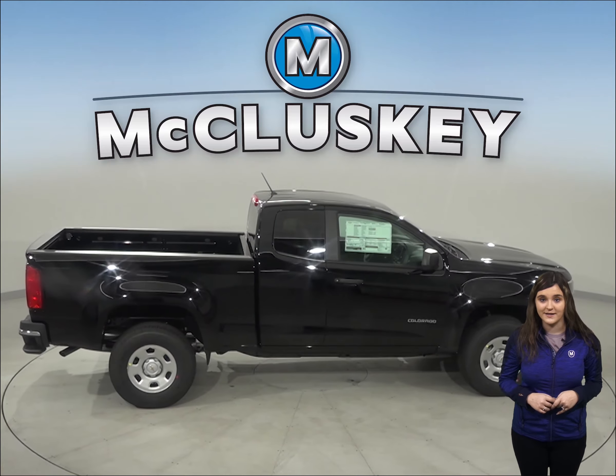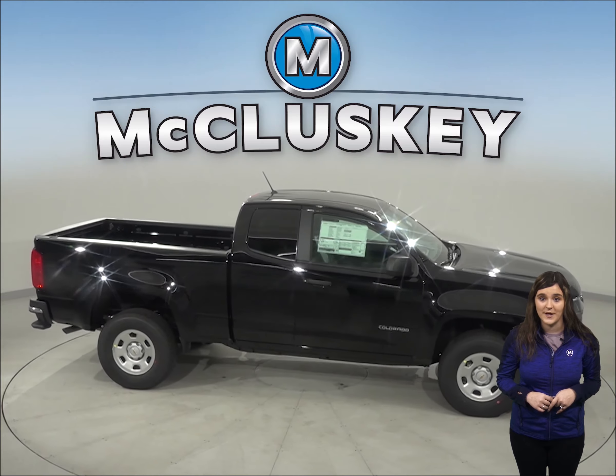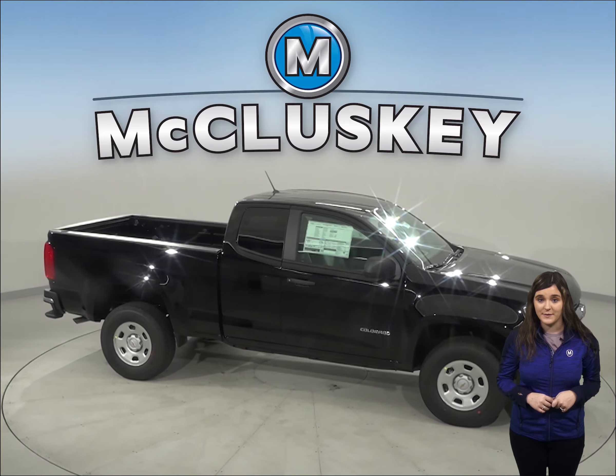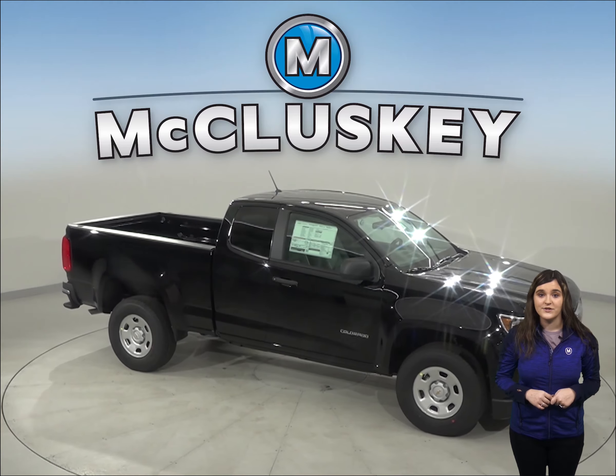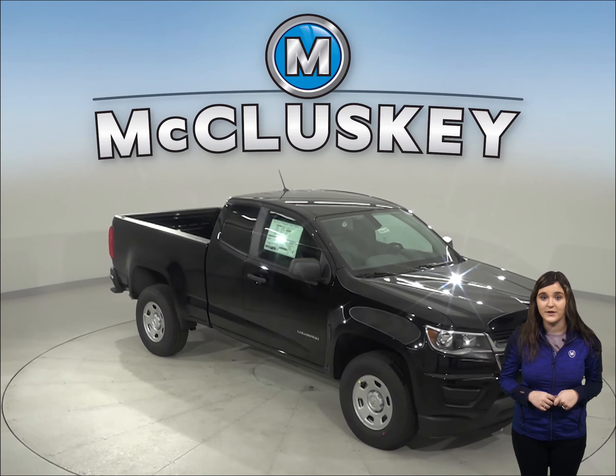For better traction, the Chevrolet Colorado has larger standard tires than the Tacoma. For better steering response and tighter handling, the Chevrolet Colorado has rack-and-pinion steering like formula race cars.